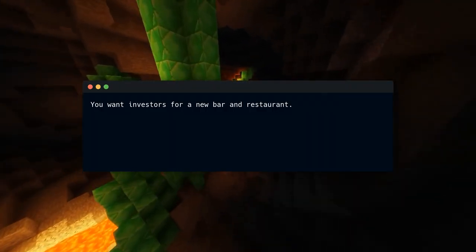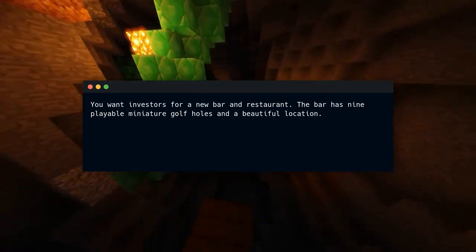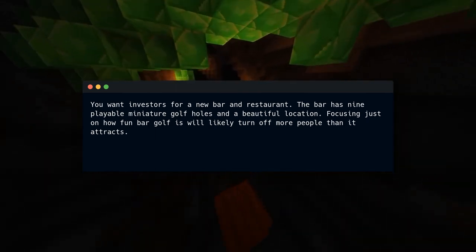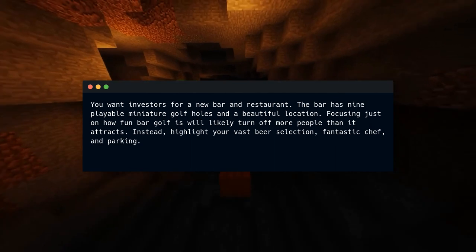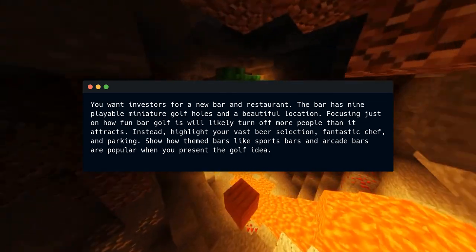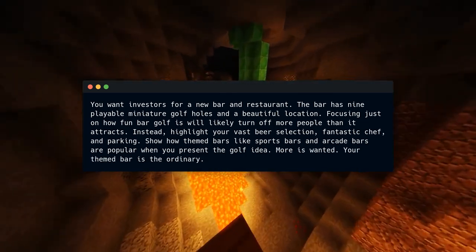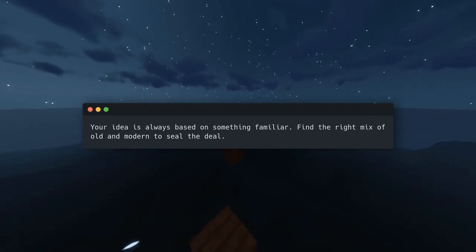You want investors for a new bar and restaurant. The bar has nine playable miniature golf holes and a beautiful location. Focusing just on how fun bar golf is will likely turn off more people than it attracts. Instead, highlight your vast beer selection, fantastic chef, and parking. Show how themed bars — like sports bars and arcade bars — are popular when you present the golf idea. Your themed bar is the ordinary. Your idea is always based on something familiar — find the right mix of old and modern to seal the deal.